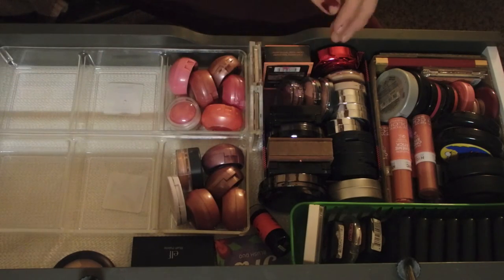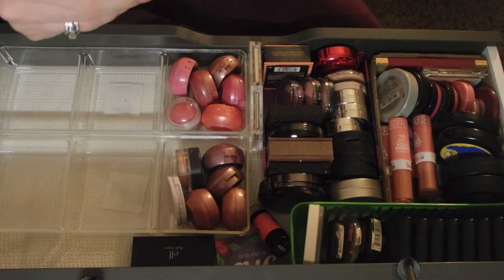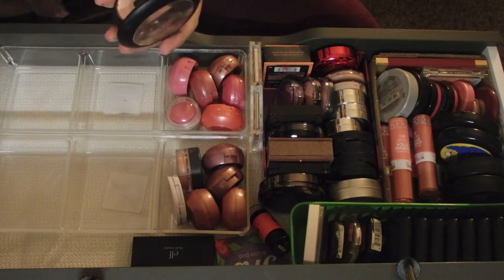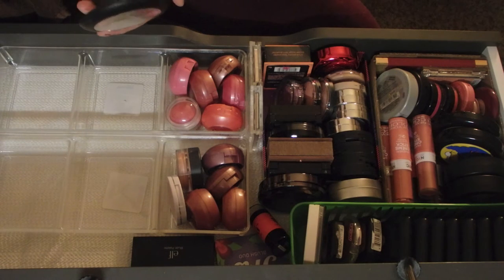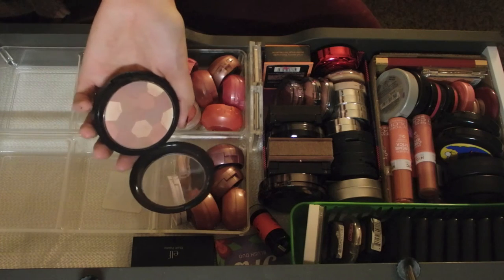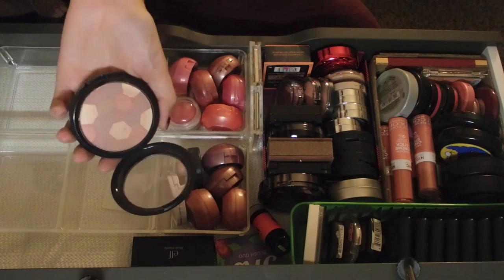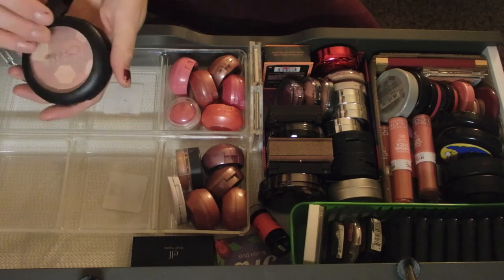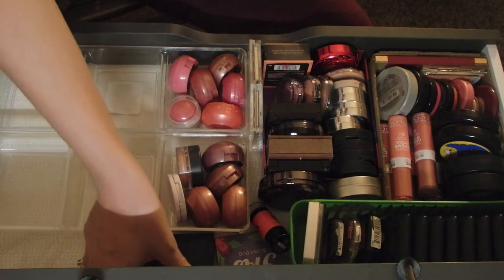Get rid of that, keep that one, keep that one. This Ofra thing - I don't really understand the concept. It says it's a mosaic powder. Let's swirl it together and see what happens - I guess you could use it as a blush or maybe a powder. I got it in a Wantable box. I'm going to put this in the maybe pile.